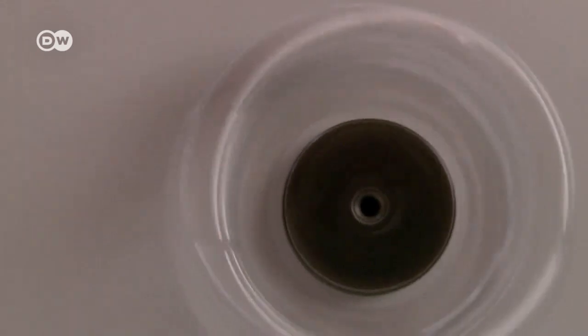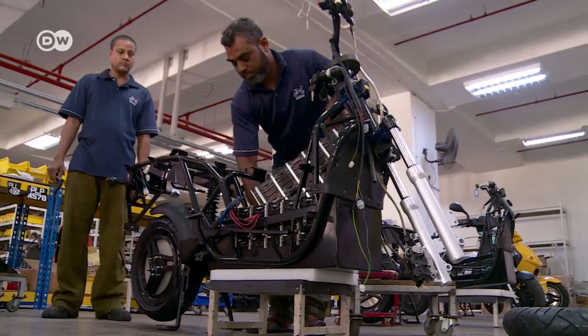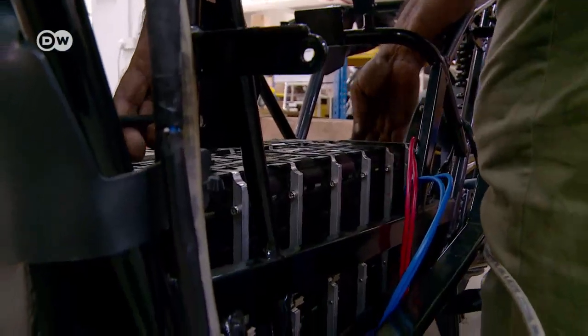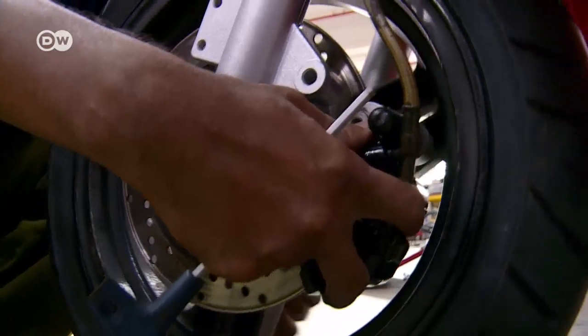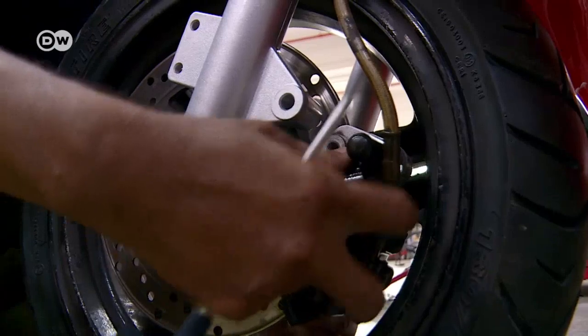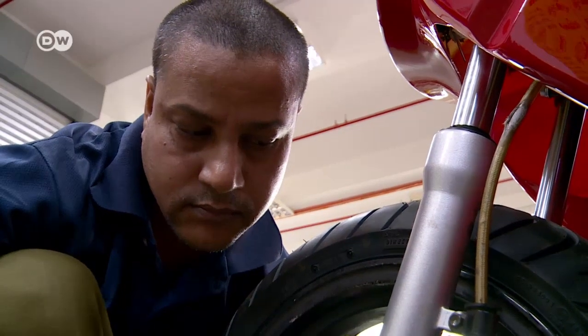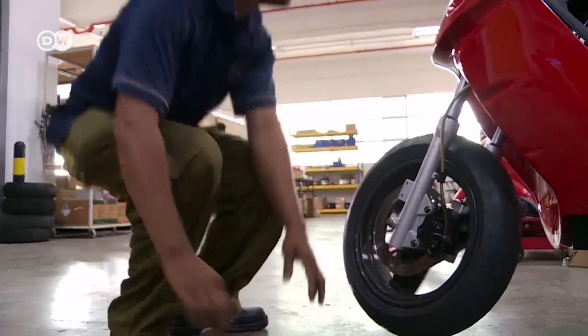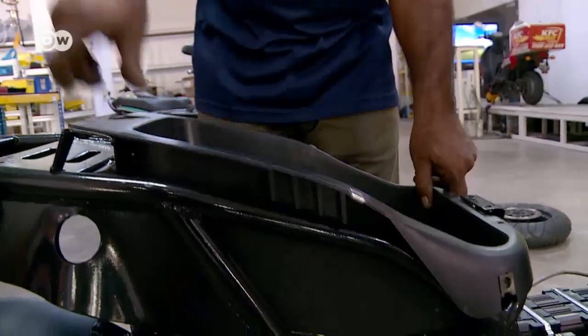The Malaysian government supports companies that bring eco-friendly products onto the market, like eKlimo. The financial aid and tax breaks are supposed to help Malaysia become a greener country. But over the past three and a half years, only 400 scooters have left the factory. At around 3,700 euros, they cost twice as much as conventional models.